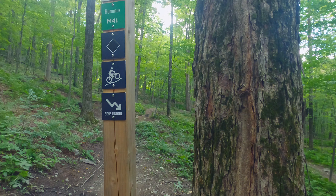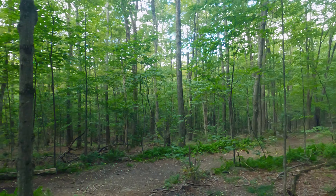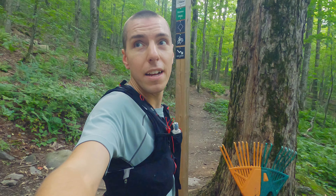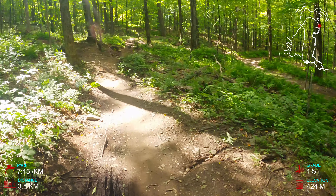This is a bit confusing. I found a sign here for Hummus, and that's M40 that we were on. But this obviously isn't a trailhead. So I'll descend Hummus from here and then regroup at the bottom of the hill.